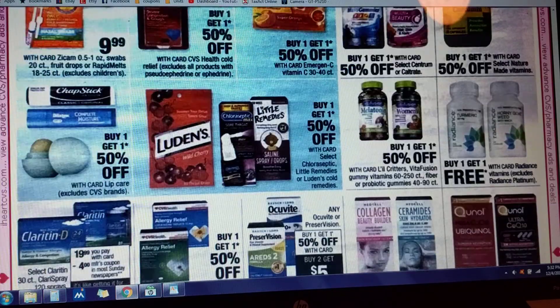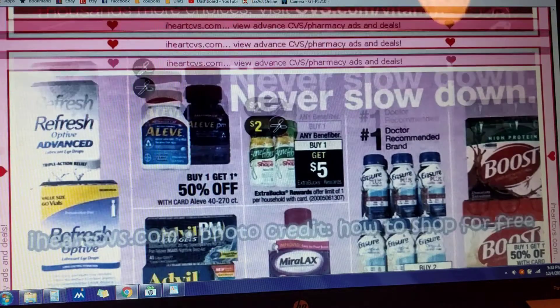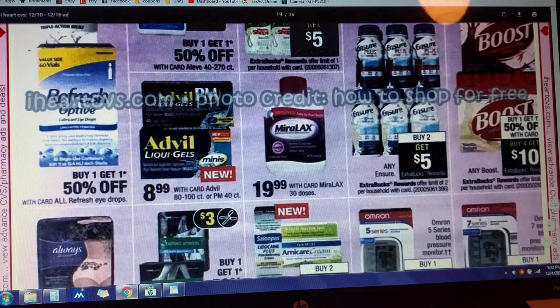Some vitamin deals — I kind of scroll fast through those. There's a Boost deal: buy one, get one half off, and buy four and get $10 back in Extra Care Bucks. There is a coupon for this; I'll have to figure out where it is and let you guys know. I'm not sure what the offer limit is — it's probably a limit of one, but it's cut off on the side.